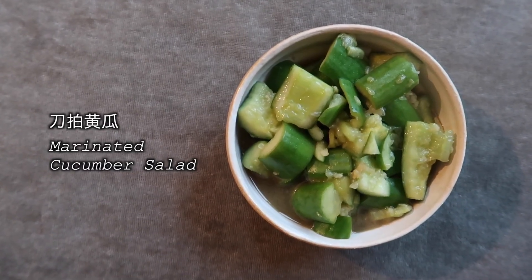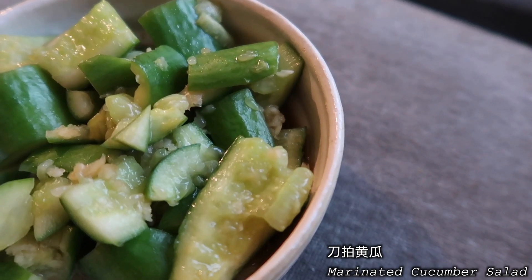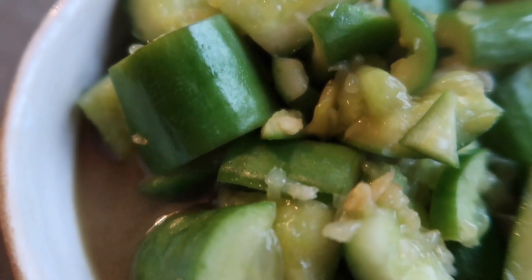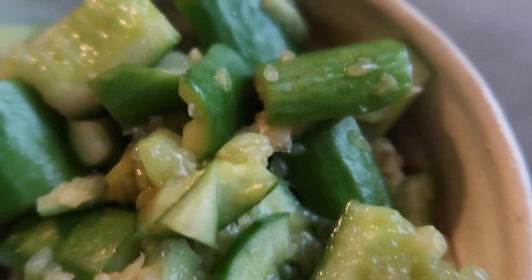First we're gonna have a cucumber salad. It has garlic in it and some soy sauce or similar — the sauce is really watery, not thick. Cheers! Really crunchy. You can taste the garlic so much; if you're not a fan of garlic I wouldn't suggest this salad. I'm not sure if the garlic is raw or slightly cooked.